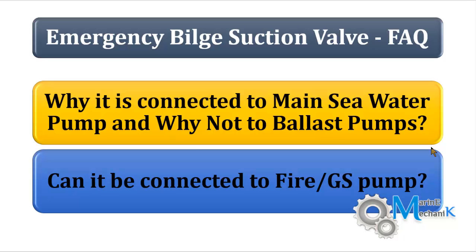You don't have your ballast pump always running, or any other bilge pump continuously running. For that reason, the main seawater pump is always running and thus it is the highest capacity running pump — and thus the emergency bilge suction valve is connected to it. However, there is an exception.